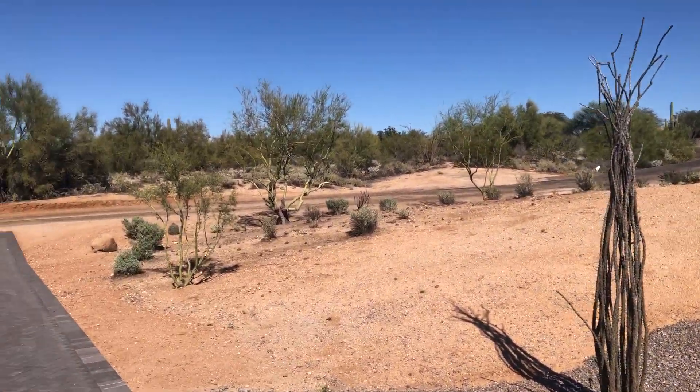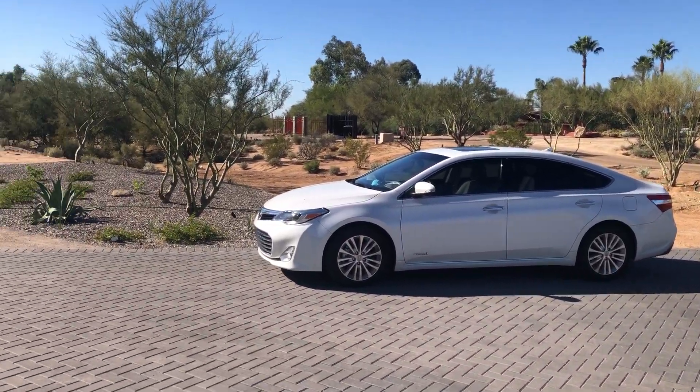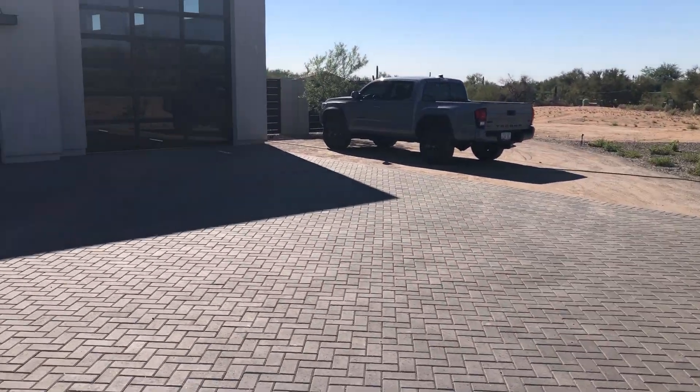Hey Tyson, it's Jerry here. This is a video of the model for the home that would be built at 28627 North 44th Street in Cave Creek.